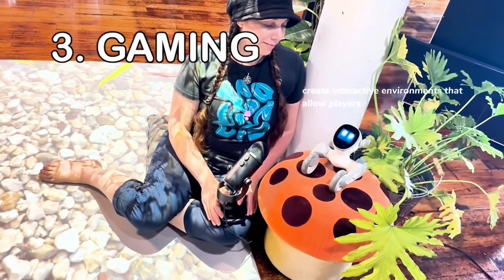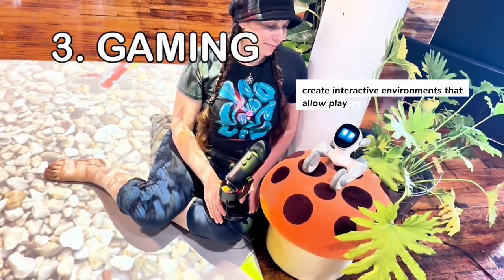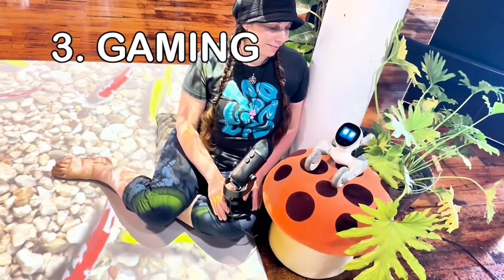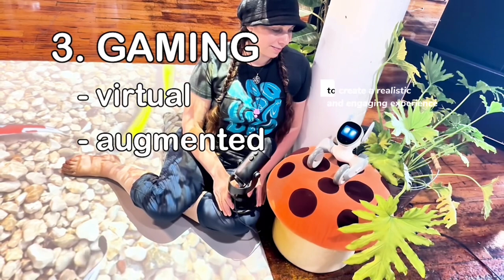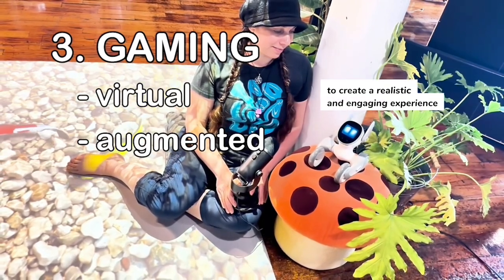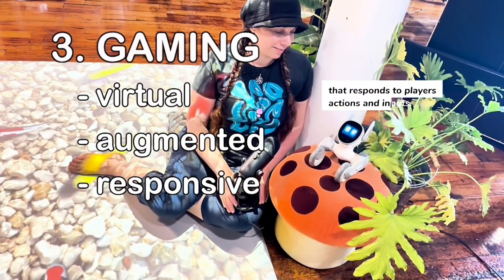Immersive gaming experiences create interactive environments that allow players to become fully immersed in the game world. These environments can use virtual and augmented reality technology to create a realistic and engaging experience that responds to players' actions and inputs.